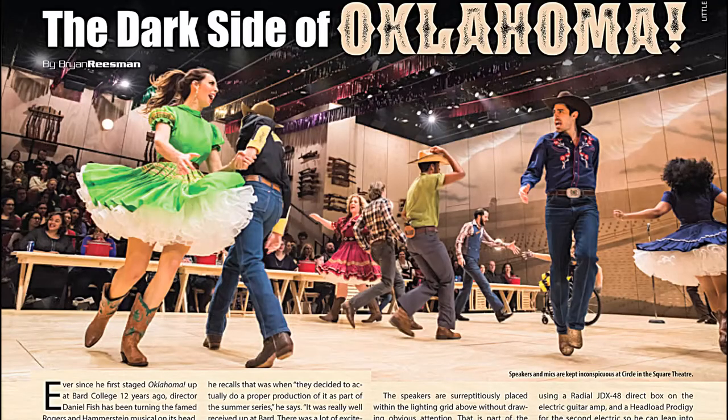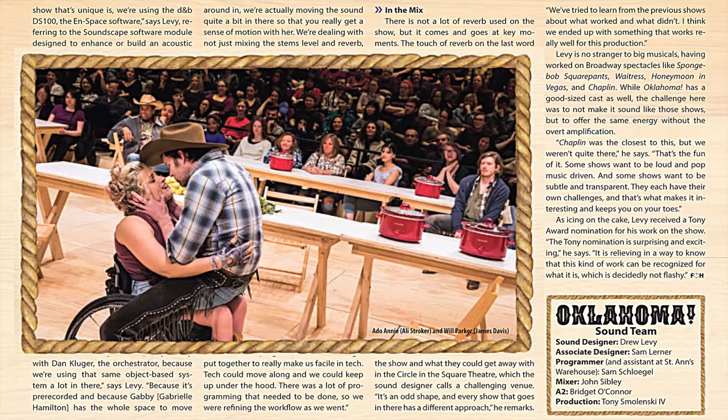In our theater sound feature, The Dark Side of Oklahoma, Brian Reisman chats with sound designer Drew Levy about shaping audio for a very different revival of this Broadway classic.